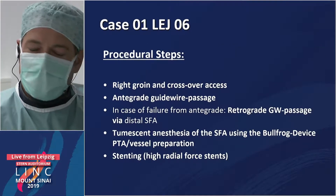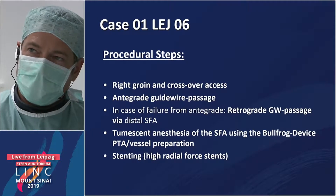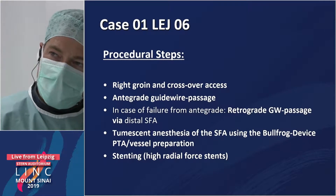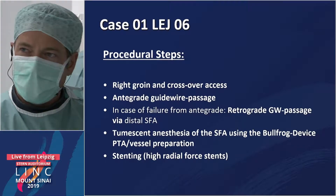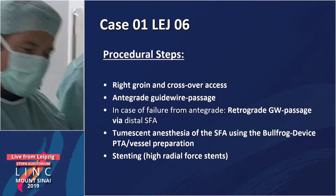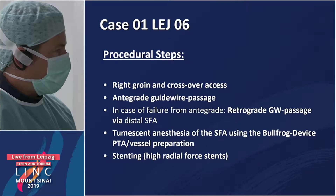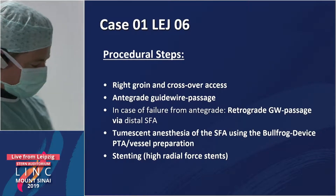The plan is to open the SFA first; maybe below the knee we want to open in the second step. We are in the right groin crossover with a seven French sheath, in an integrated approach, also in the subintimal space. If we fail to go back into the true lumen, we are prepared for going retrograde by puncturing the distal SFA. We want to use tumescent anesthesia inside the SFA, PTA with oversized balloons, use the Bullfrog device, and then put Supera stents in this heavily calcified lesion.